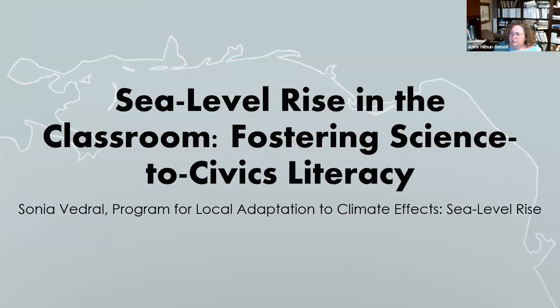I'm going to go ahead and share my screen. I have dropped the link to our evaluation tool for this webinar into the chat box, so if you would, at the conclusion of this webinar, please feel free to fill it out. Without further ado, we will turn the time over to our presenter. Our presenter today is Sonia Vedril. Sonia is an education specialist with PLACE SLR, based out of Mississippi State University Coastal Research and Extension Center. She works with teachers and students along the northern Gulf to increase their knowledge about sea level rise and help communities become more resilient. Sonia has a bachelor's degree in biology from Northeastern University and a master's degree in biology from Nova Southeastern University.